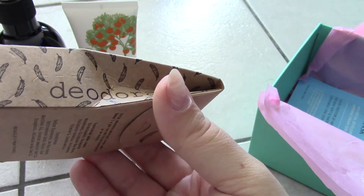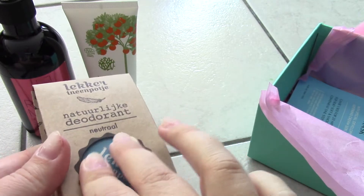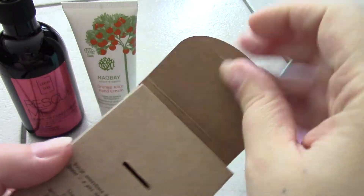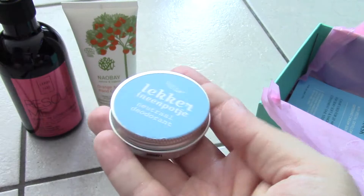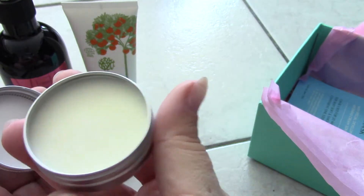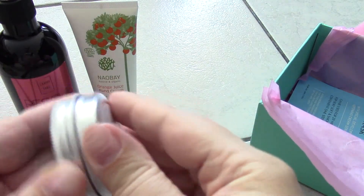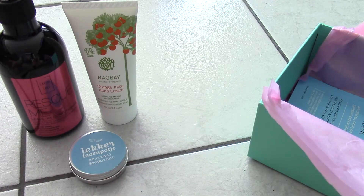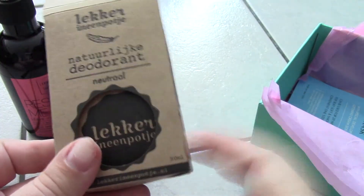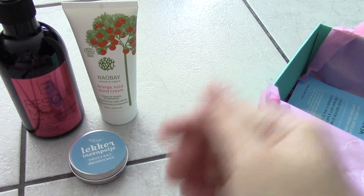Next up is a deodorant — sorry, someone was at the door, that was the mailman. This is a natural deodorant from a Dutch brand called 'Lekker in een potje,' which means 'nice in a pot.' It's a neutral deep deodorant. I'm curious how to use it since it's in a pot — you have to scoop it out. It doesn't really smell like anything, so I'll have to read up on how to use it.